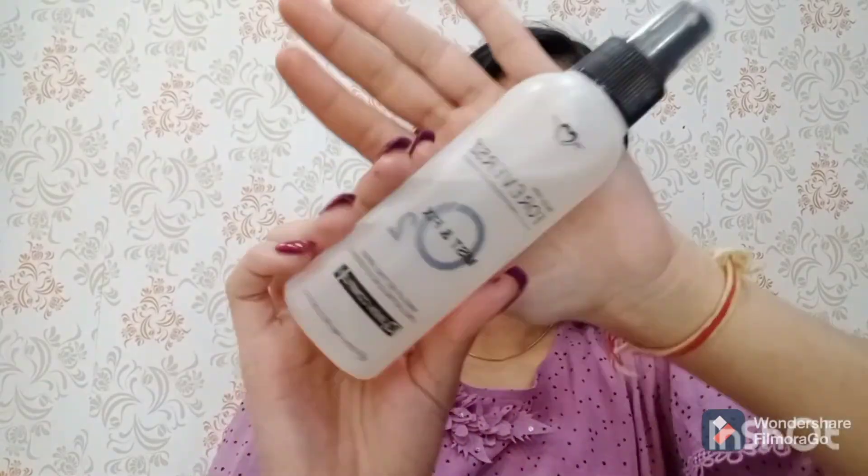Last and the final step is makeup fixer. For the makeup fixer I am using this Forever 52 mist.